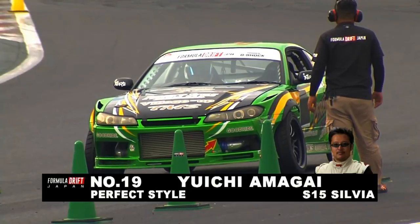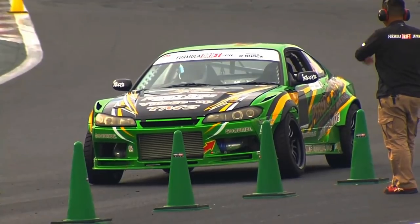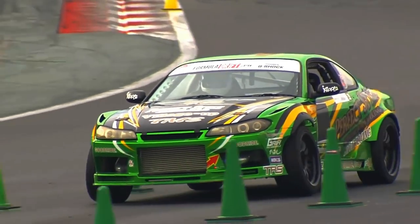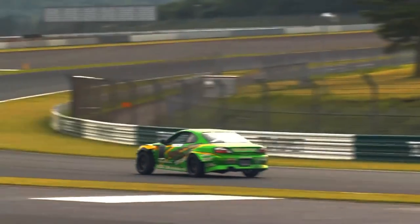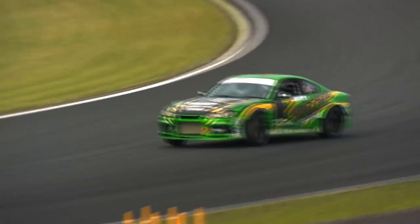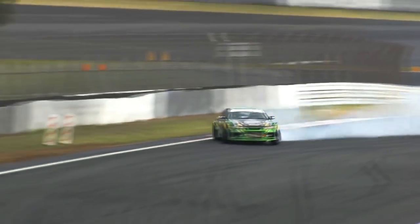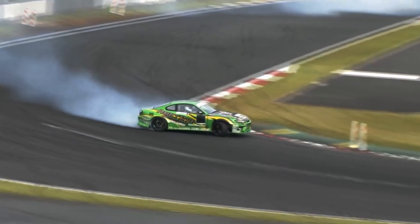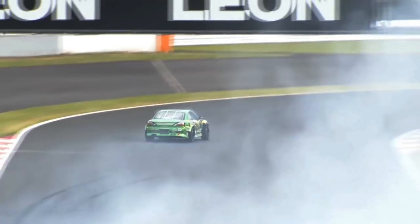Yuichi Amagai up, number 15 — perfect style. Through the chicane, getting on the throttle, already starting to break it loose. Gets an early initiation, trying to reach out wide, comes up a little bit short. Line's looking pretty decent, fills that second outer zone, nice drop on that inside clip, and a pretty decent full pull. 80 is our top score so far — will that be topped? Amagai's initiation was done fairly early, looked pretty good, and he was sideways well before the one cone.